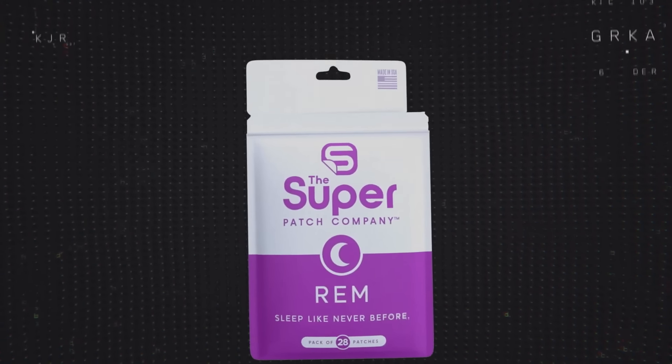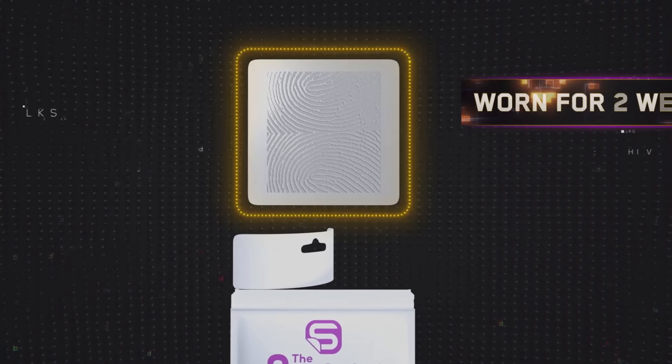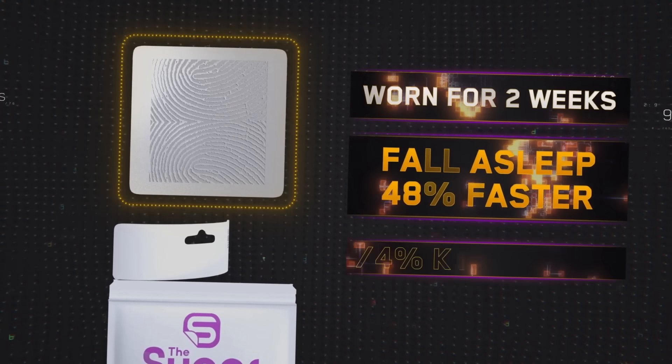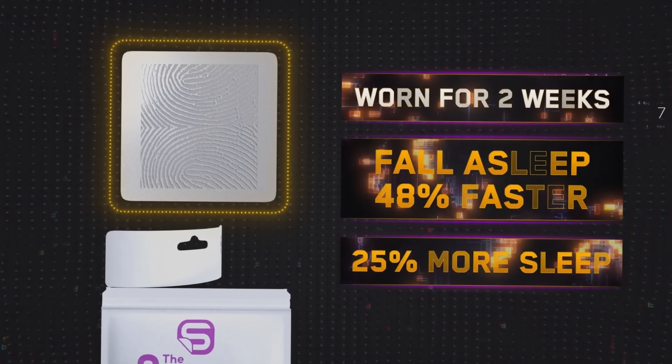Studies have shown that people who wear the REM Super Patch for two weeks fall asleep 48% faster and get almost 25% more sleep at night.